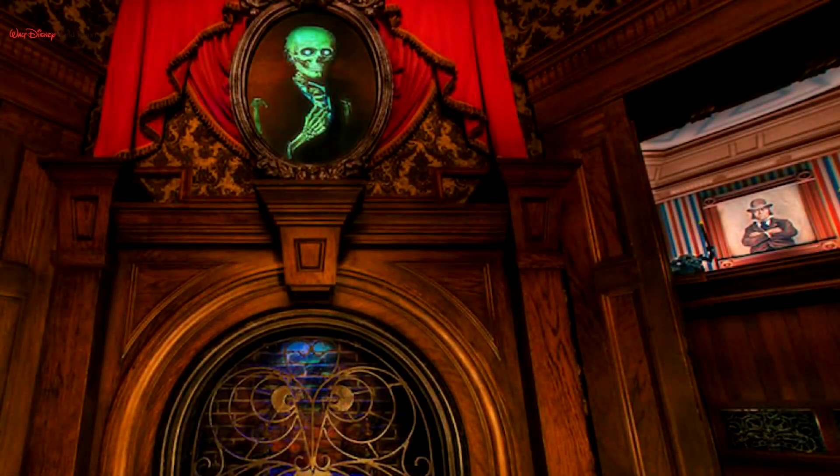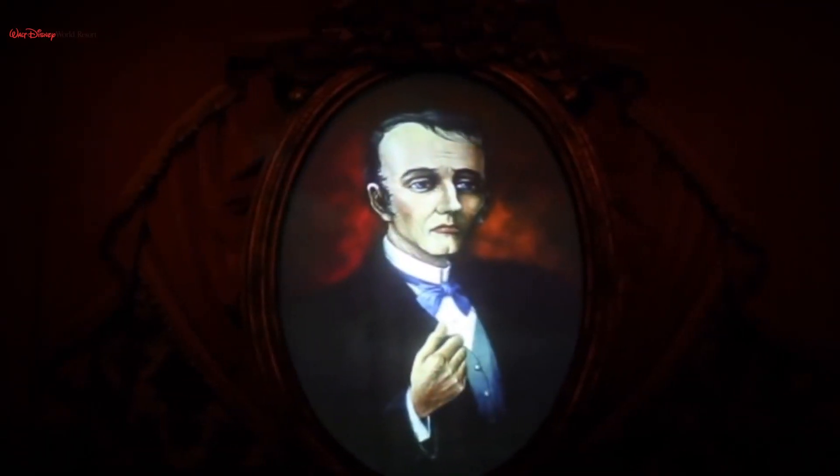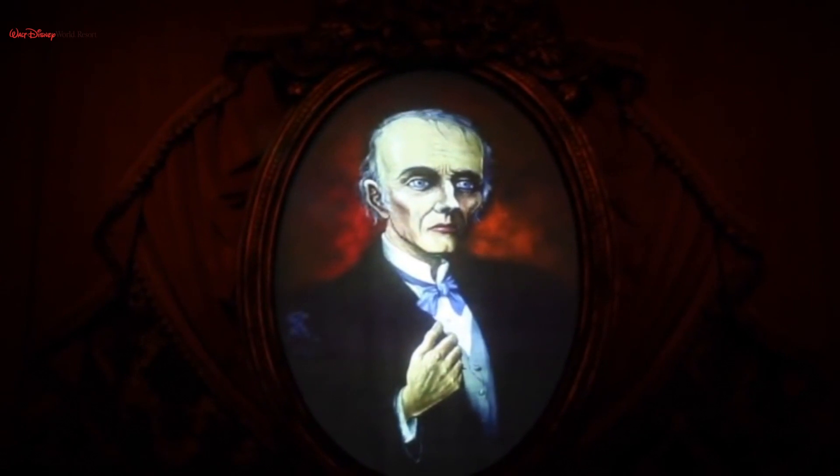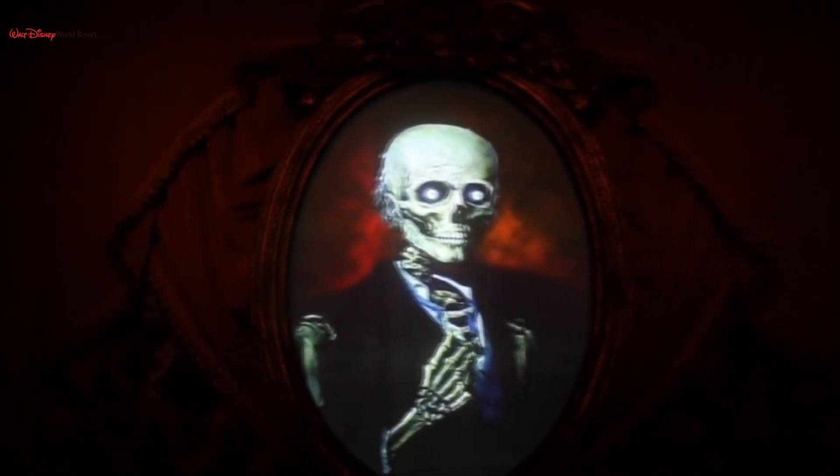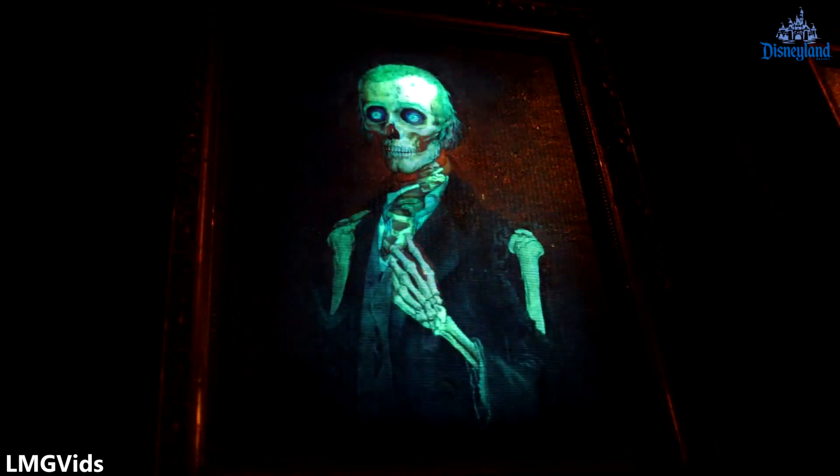In Disney World, the foyer is quite different. There are no longer candles on the chandelier, that batty wallpaper is gone, and this time there's a fireplace with a portrait hanging over it. This is definitely no ordinary portrait, as it goes through a disquieting metamorphosis as it rapidly ages. This actually mimics one of the morphing portraits that was at Disneyland.